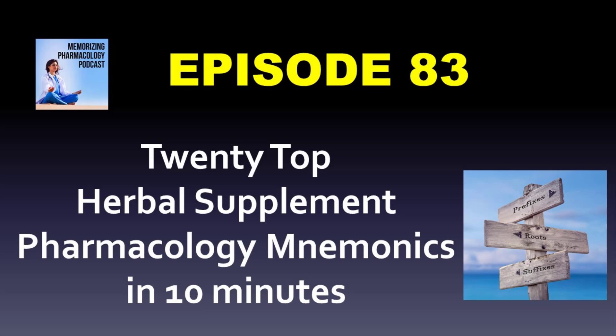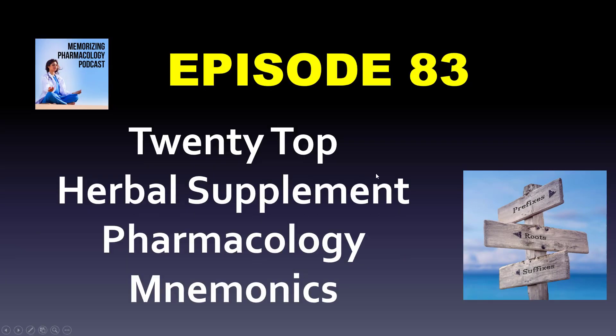The best way to succeed in pharmacology class is to have already taken pharmacology. Any of these books can be listened to in a weekend or a week of going back and forth. Welcome to episode 83: 20 Top Herbal Supplement Pharmacology Mnemonics.